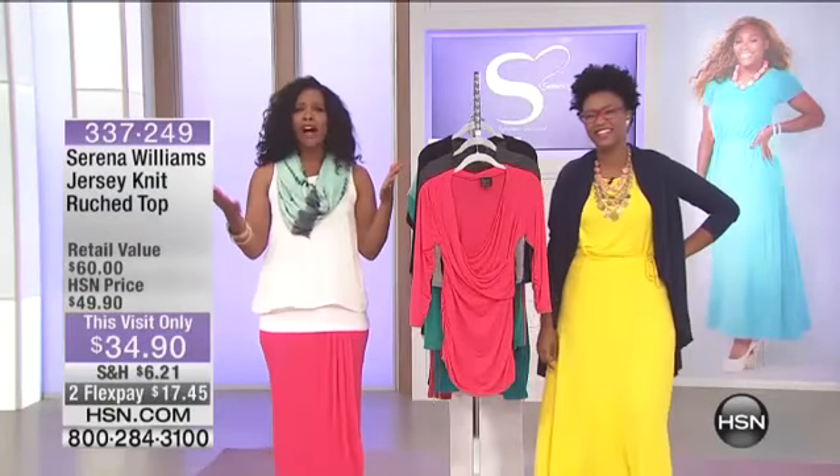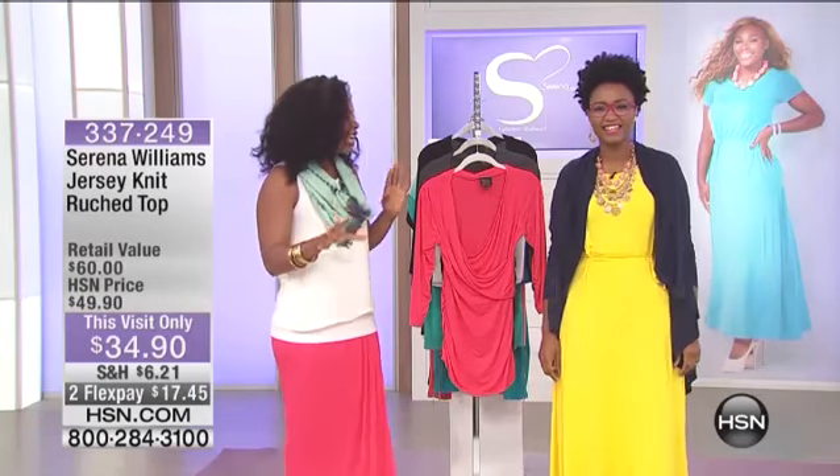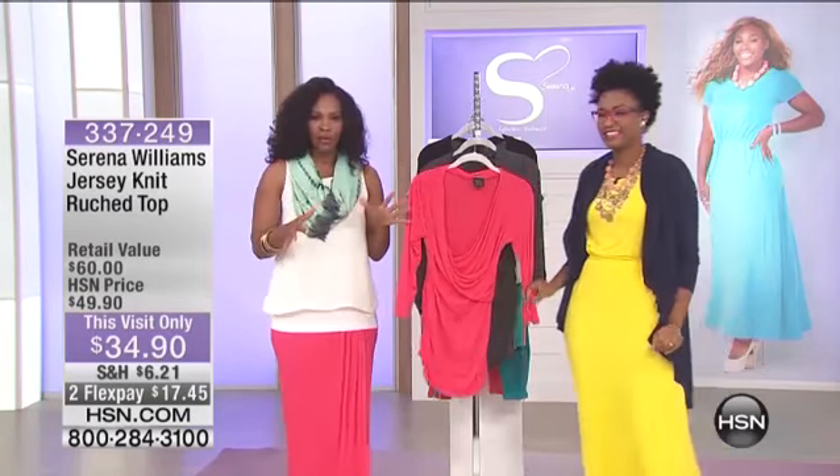Thank you, Bobby. Thanks for offering. We'll see you coming up in about 20 minutes. Thanks so much. Okay, Rekia and I have a few more things we want to share with you.